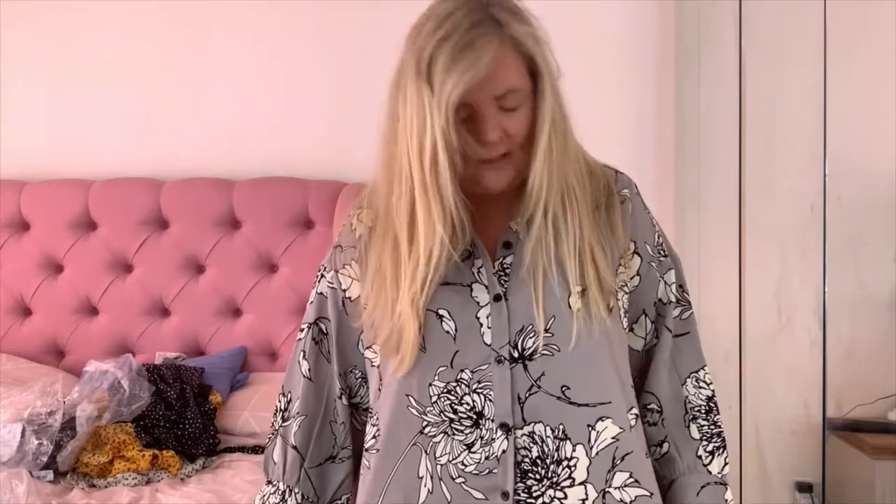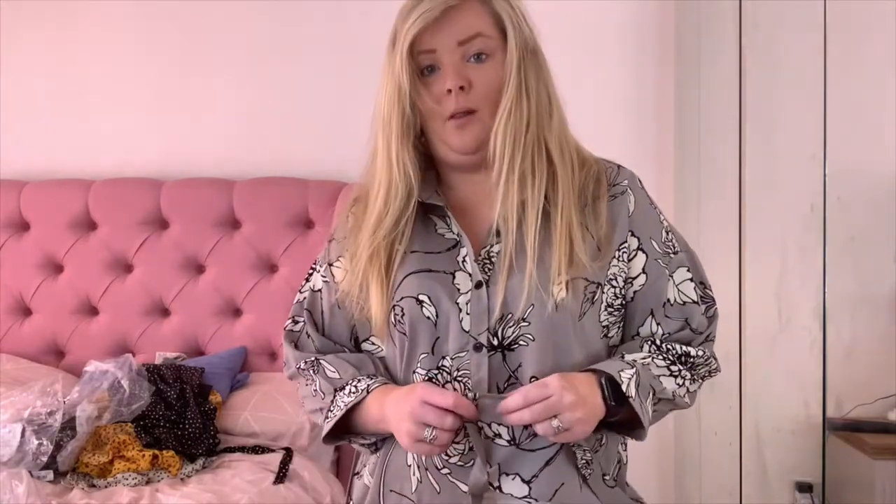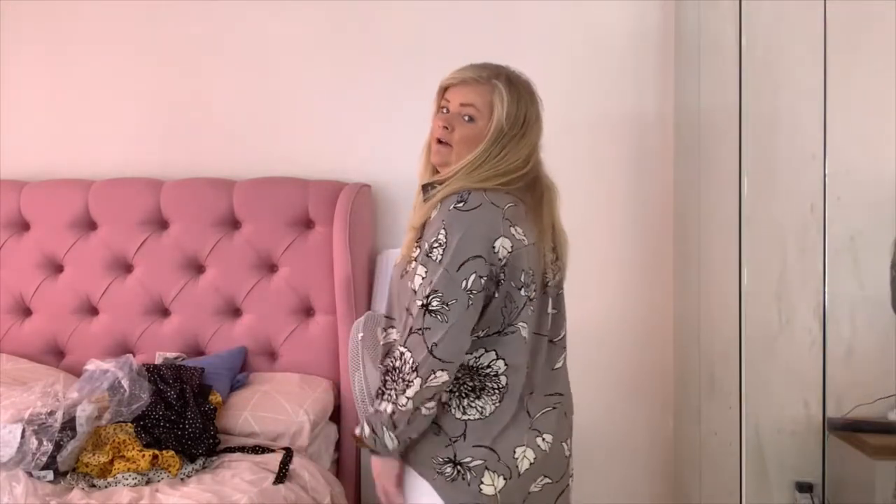This haul wouldn't be complete without a shirt in it, so I've gone with this grey floral shirt which I love. The material is really thin so it's easy to wear in summer — paired with some white jeans, I think it's really pretty. Just so you know, I am actually 5'3 as a reference, and all the outfits today are in a size 12. At the beginning I said 12 to 14 but they're all actually size 12, which is a bonus.